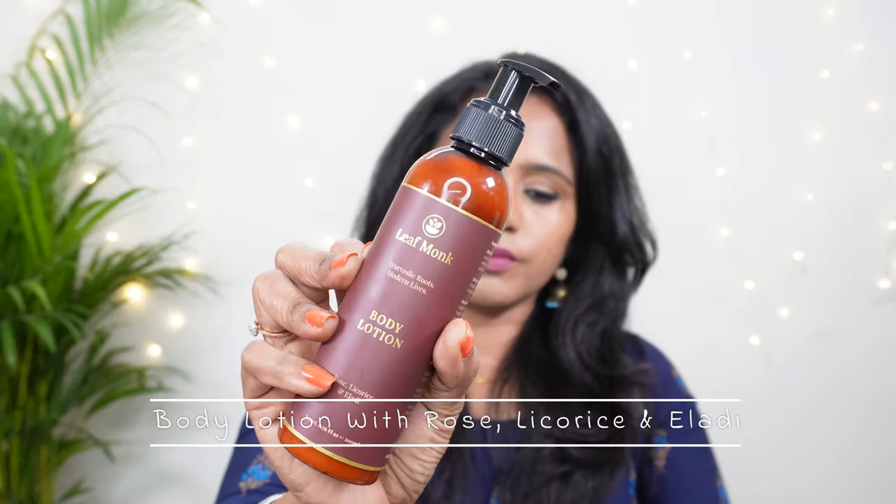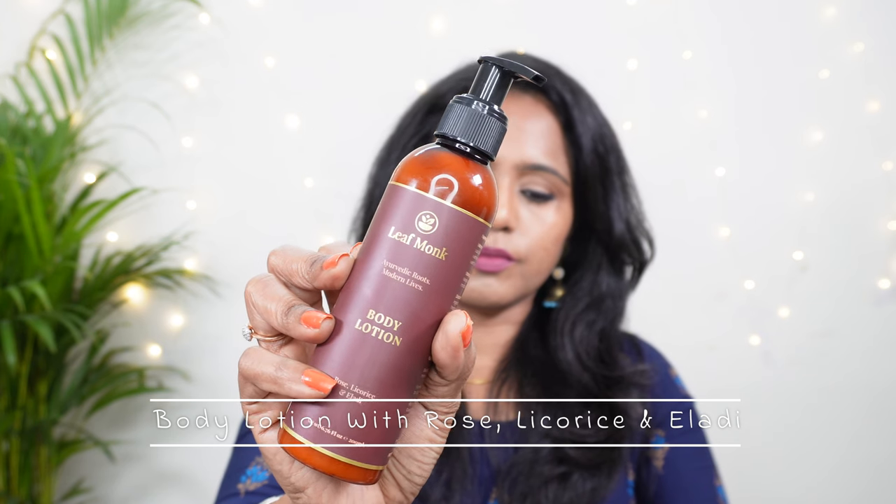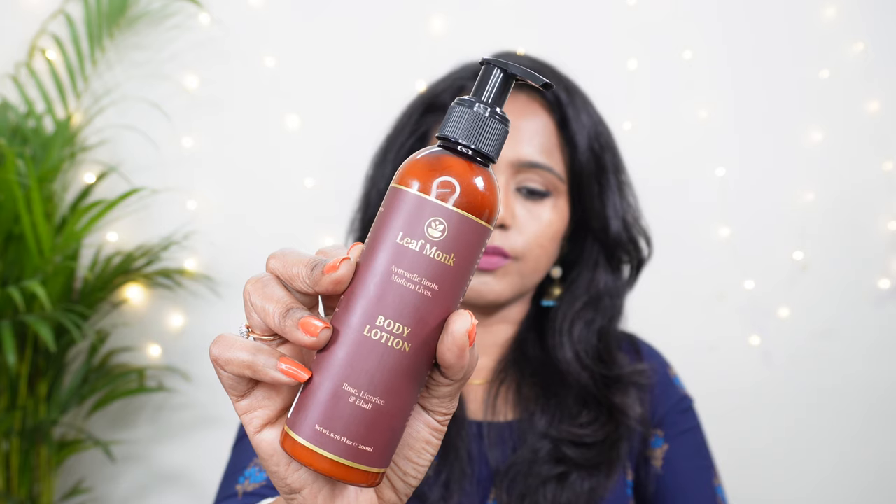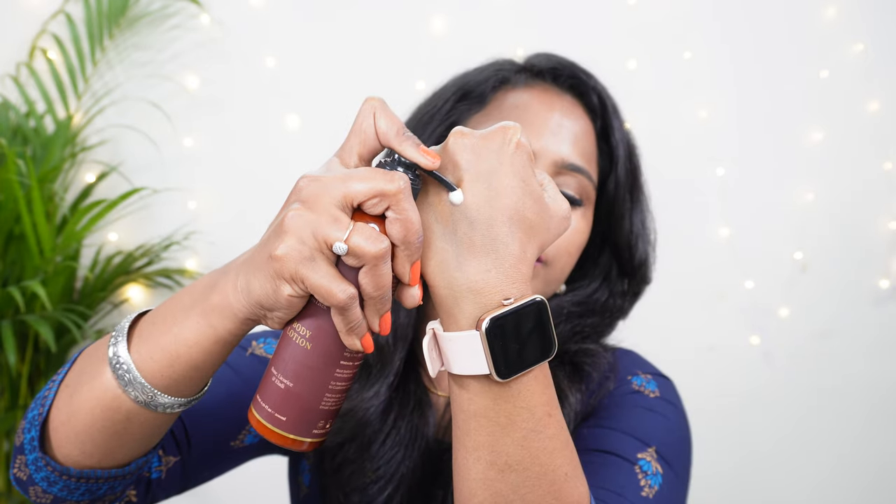I'm really eager to try out both these products. They were sent by Leafmark to me and I'm really excited to try them out. This body lotion actually has rose, licorice, and eladi. Rose oil actually acts as a natural toner — it helps in removing dirt from the skin and also helps in fighting the effects of pollution on the skin.